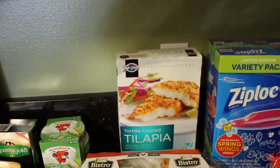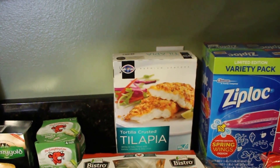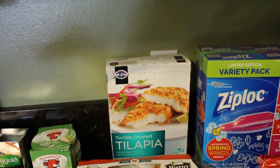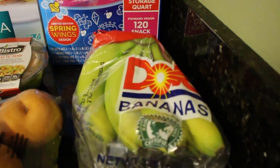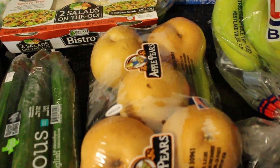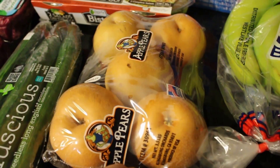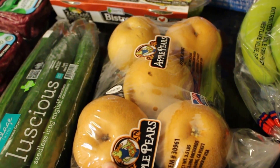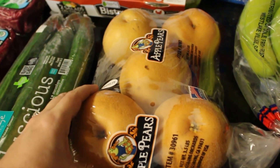We got some tortilla crusted tilapia — I really love this stuff. I have seen a few articles that tilapia is not the best for you, so I need to do more research on that, but we don't eat it all the time. I got some bananas and some Asian pears — this packaging calls them apple pears but they're definitely cheaper at Costco than at HEB.